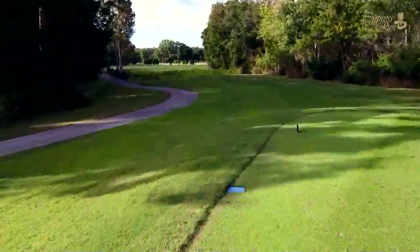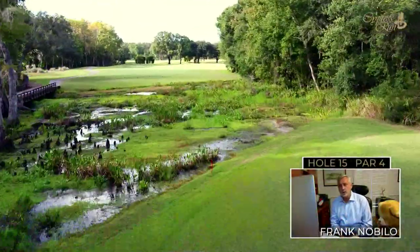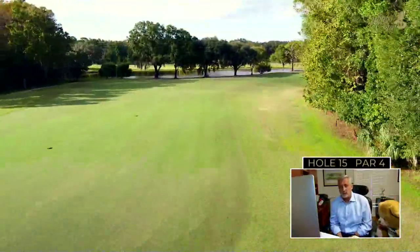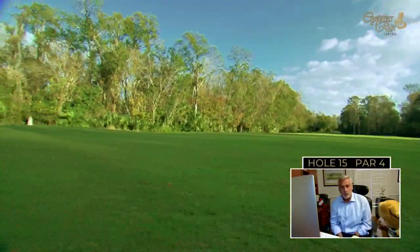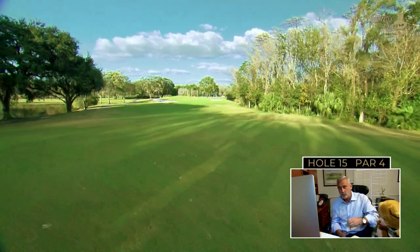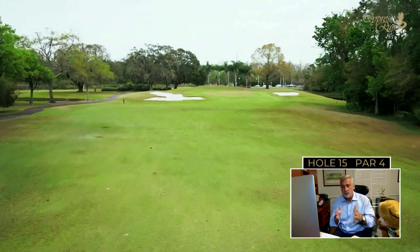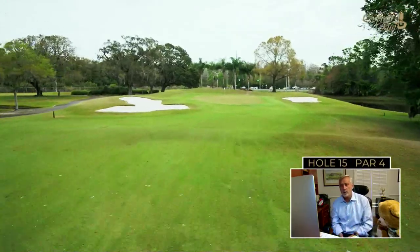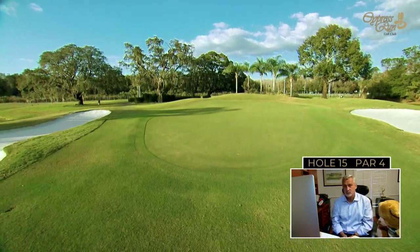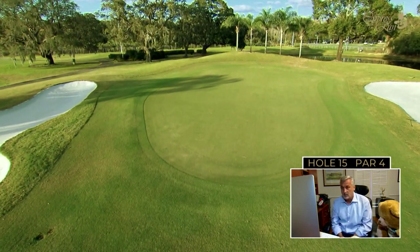The 15th hole certainly gets your attention — a very difficult par four dogleg to the right. Penalty areas left and right punish anything offline. You must hit the ball right on the button at the apex of the corner: too far goes into the trees, too short and you're blocked out for your second shot into a very narrow green. One thing in your favor — the green tilts severely from back to front, making it a little easier to stop the ball. Watch for the biggest breaking putts in the front section. A good par four.